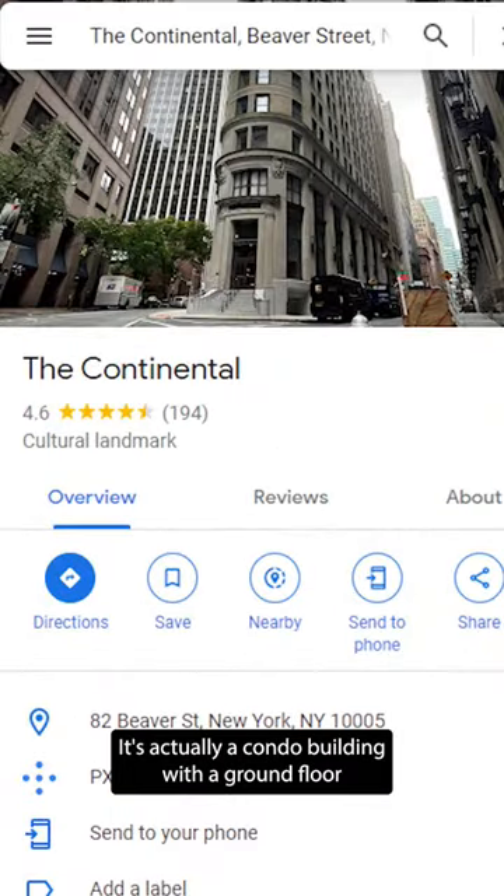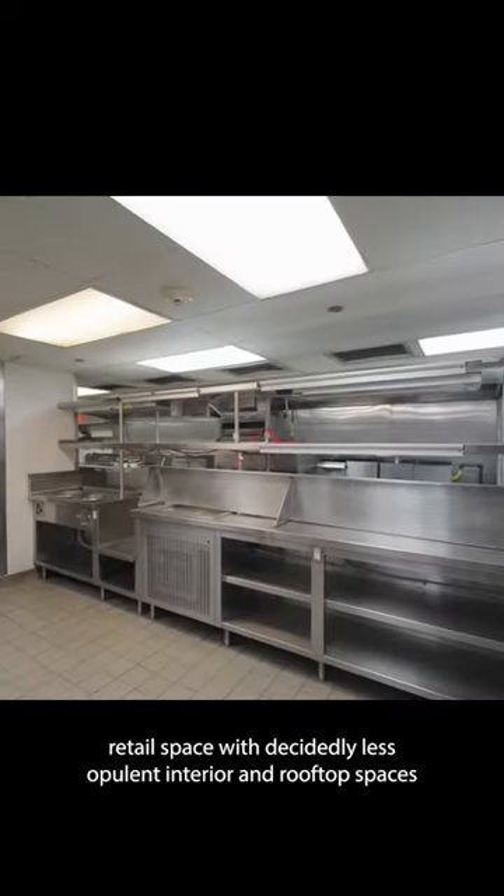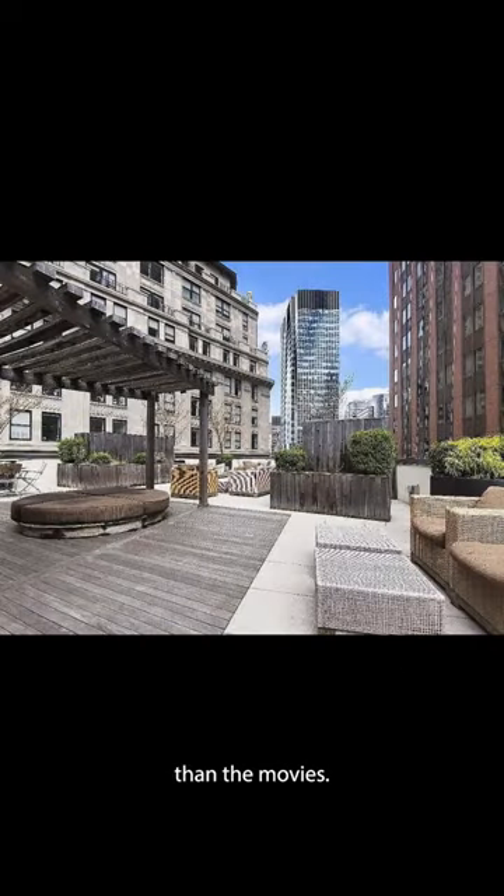Despite Google Maps labeling it as the Continental, it's actually a condo building with a ground-floor retail space with decidedly less opulent interior and rooftop spaces than the movies.